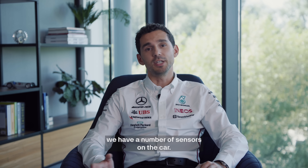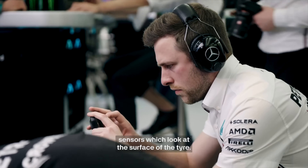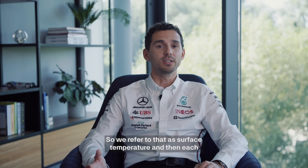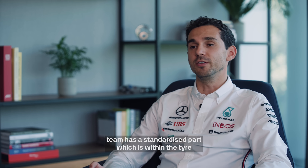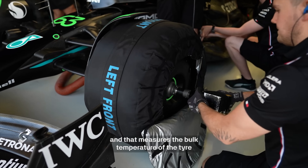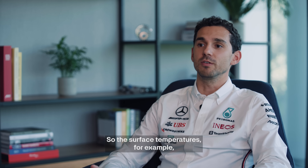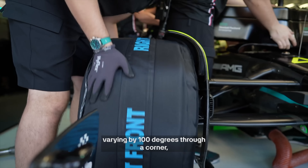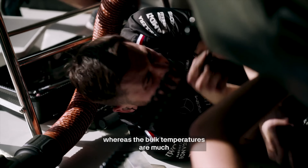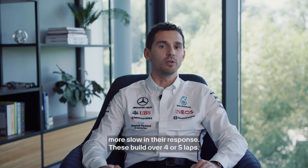We have a number of sensors on the car. The first are the temperature sensors which look at the surface of the tyre — we refer to that as surface temperature. Then each team has a standardised part within the tyre that measures the bulk temperature from the inside. There's a big difference between the two: surface temperatures can be very dynamic, varying by 100 degrees through a corner, whereas the bulk temperatures are much slower in their response, building over four or five laps.